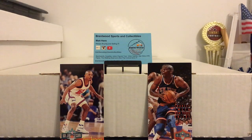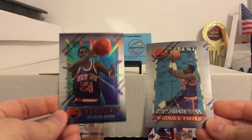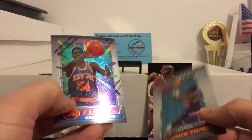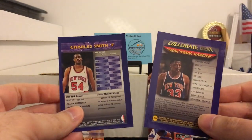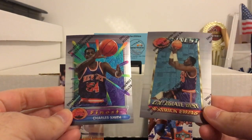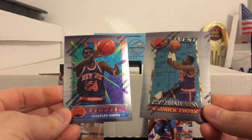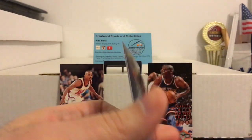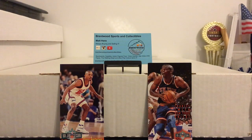A couple more here to close it out. Some really nice 94-95 Finest — really love that set. Charles Smith and Patrick Ewing right there. I know they tried to reuse that design in the baseball set last year, but nothing can beat the originals. And so that's going to end the basketball — I'll pause right here and I'll be right back with some football.